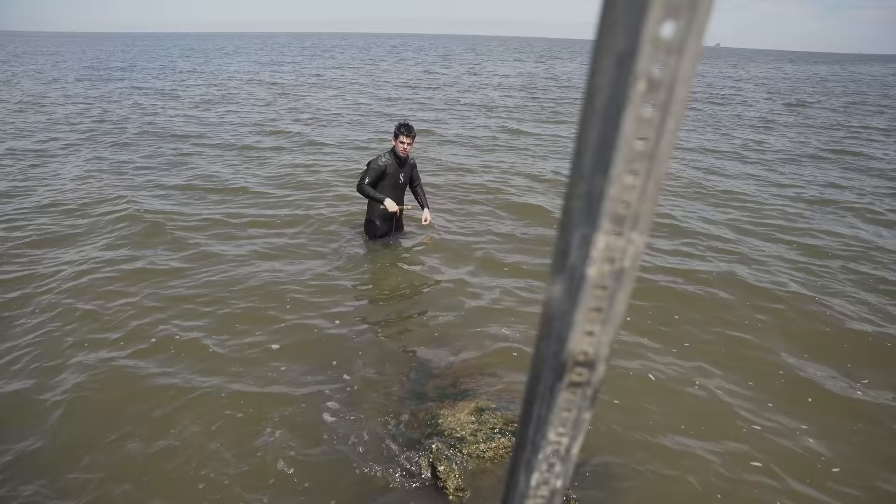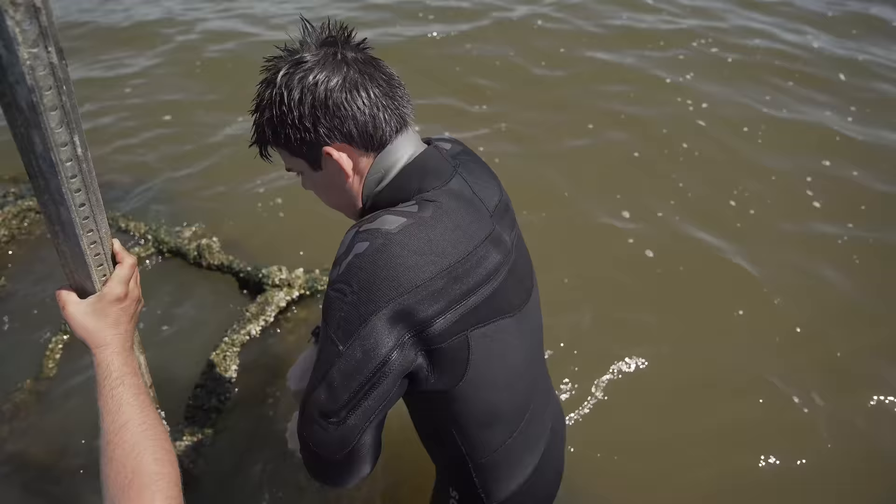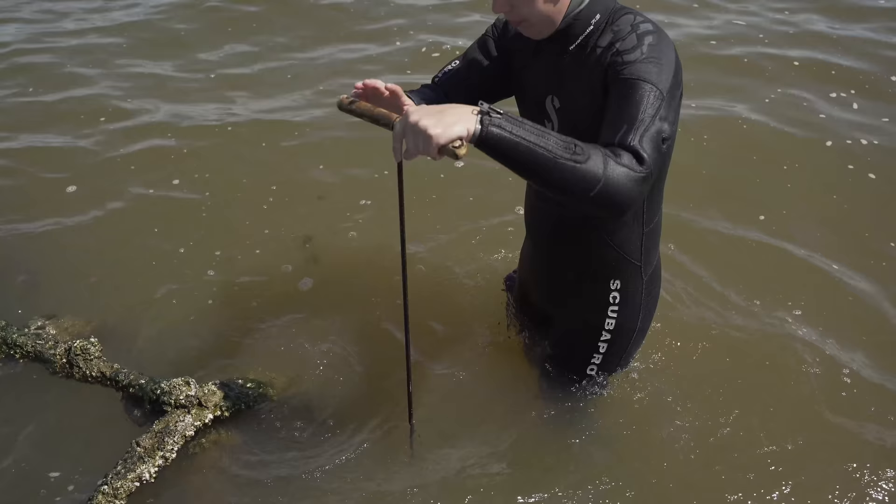Unfortunately, this is not the submarine we were looking for. This is actually a channel marker, and it is from the Civil War time period. It's actually made of the same material as the Pioneer 2 submarine would have been. The Navy came out to take a look at this item and determined that it was definitely from the Civil War period.